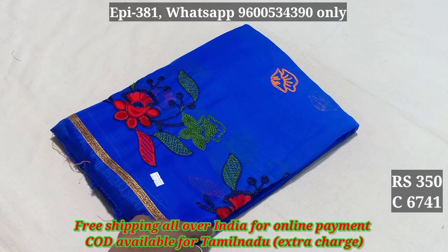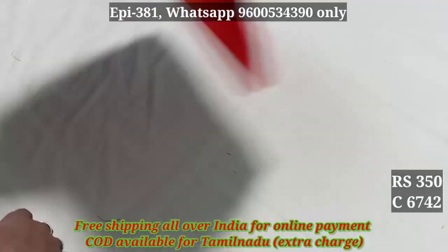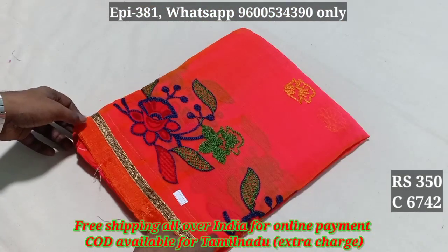Cash on delivery is available, but there are a few issues with cash on delivery. Delivery time is 10 days to 15 days. Code 6741.